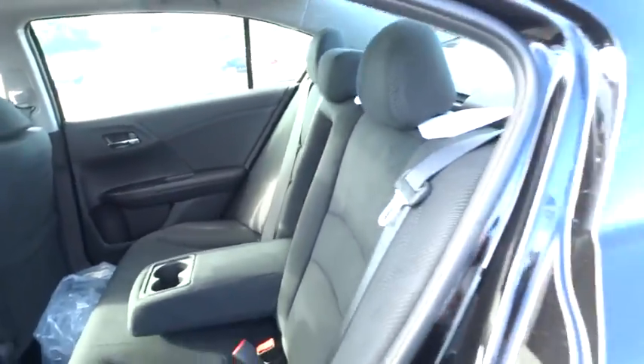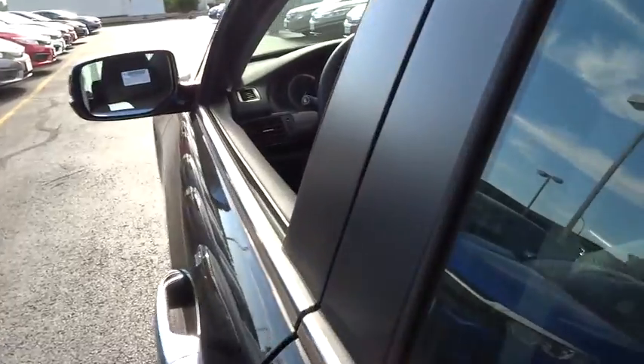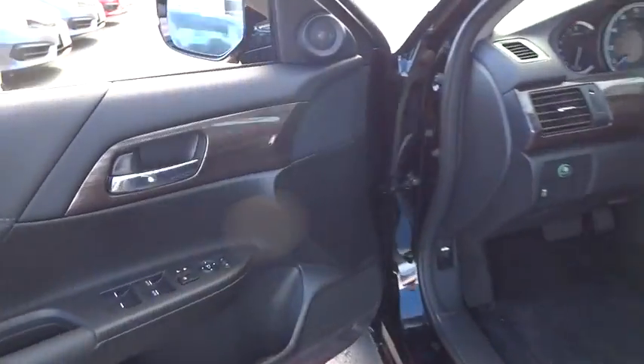Power moonroof, remote keyless entry, overhead console, driver vanity mirror. This beauty is sure to make you the talk of the neighborhood, so call or drop in for a test drive today.